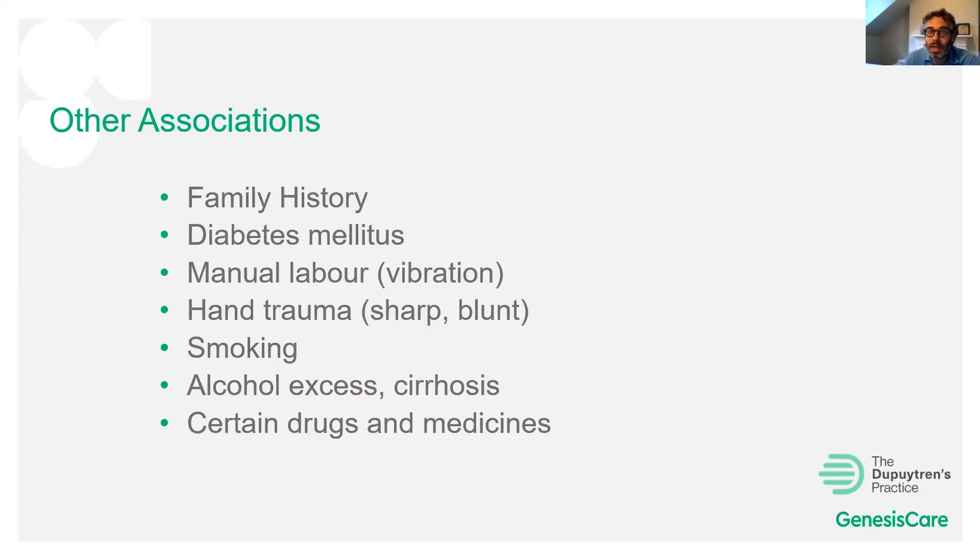Other risk factors include diabetes, manual labour — particularly vibrational labour, which is well proven and can be the basis of occupational claims — and hand trauma such as surgery, wrist fractures or blunt trauma (mountain climbers get Dupuytren's more than non-climbers). Smoking is associated, as is alcohol excess, and particularly liver disease such as cirrhosis. Certain drugs and medicines can also worsen the condition.